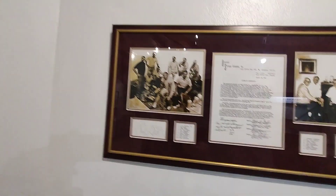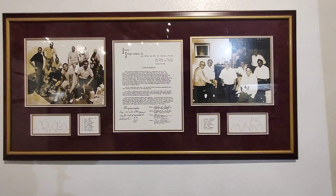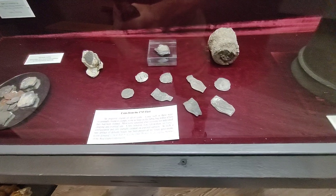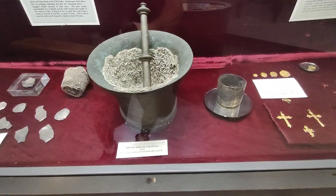Here we've got some information about the Universal Salvage Company. Here are some Spanish coins and other items from 1715 sunken treasure ships.